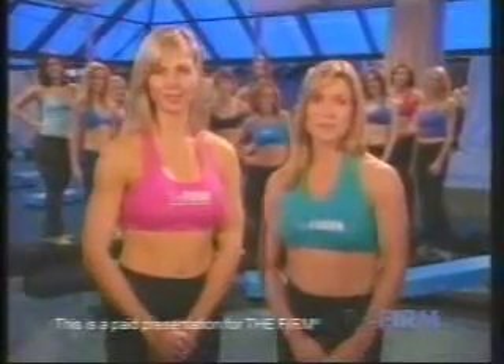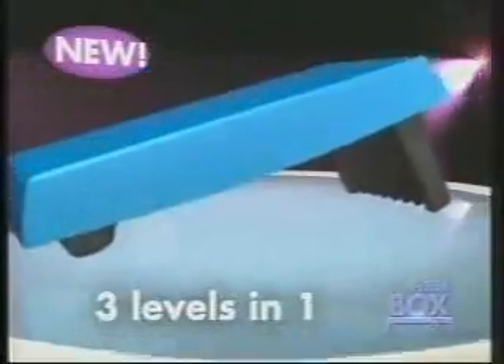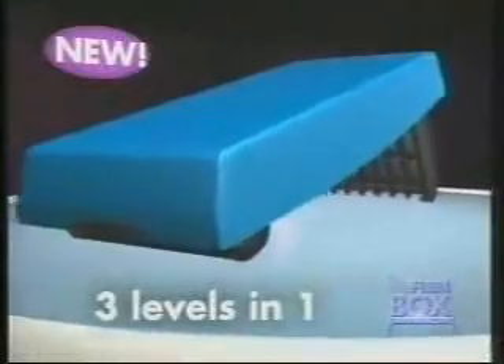I look so good and I think that just can't be me. If you want to gain confidence and feel good when you look in the mirror, check out the firm. Our new video workouts are the best we've ever made. Combine that with our new 3-in-1 firm box, and I know you'll get results.